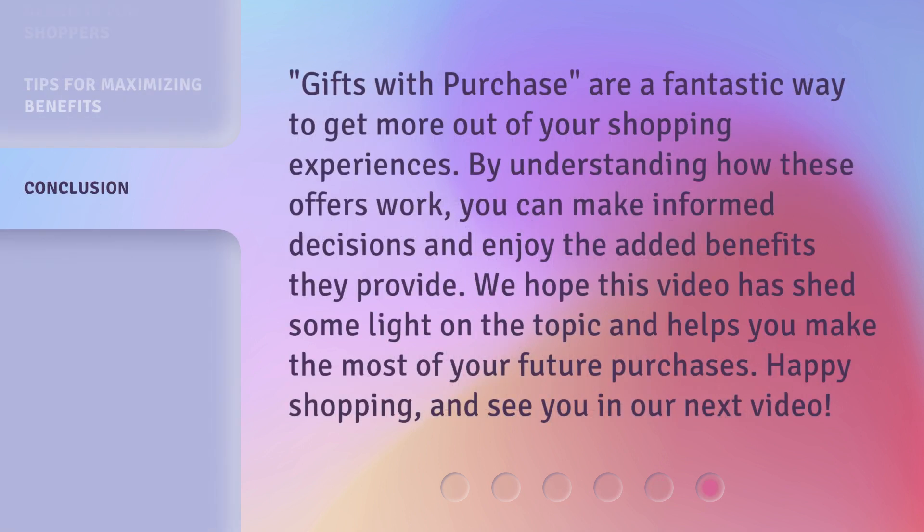Gifts with purchase are a fantastic way to get more out of your shopping experiences. By understanding how these offers work, you can make informed decisions and enjoy the added benefits they provide. We hope this video has shed some light on the topic and helps you make the most of your future purchases. Happy Shopping, and see you in our next video.